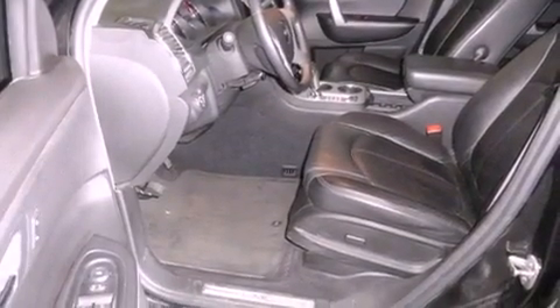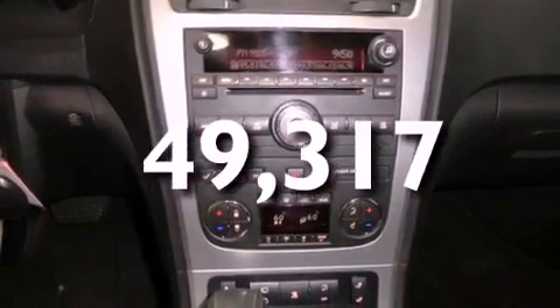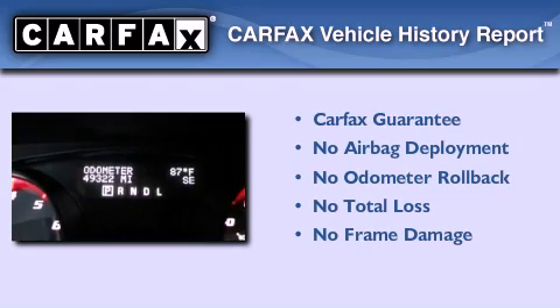Additional features include roof rails, a low-tire pressure indicator, and keyless entry. This vehicle has fewer than 50,000 miles on the odometer, and this GMC qualifies for the Carfax Buy-Back Guarantee.